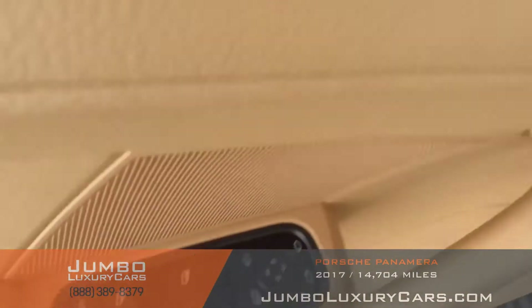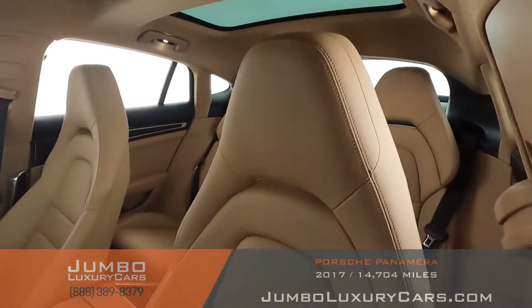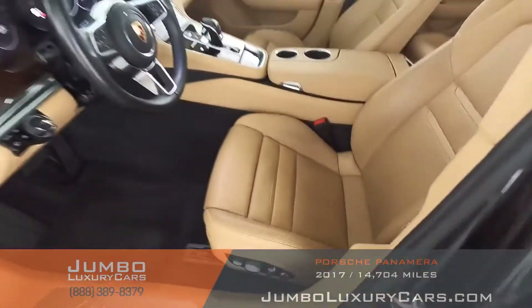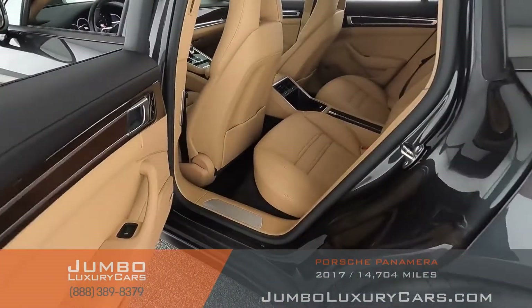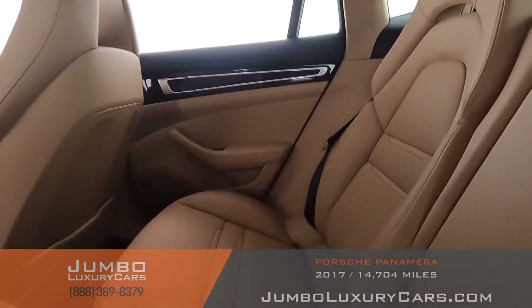Now let's take a look at the interior. All buttons are in excellent condition. The driver's seat is in excellent condition — absolutely no signs of wear and tear. The back seats are in excellent condition as well.